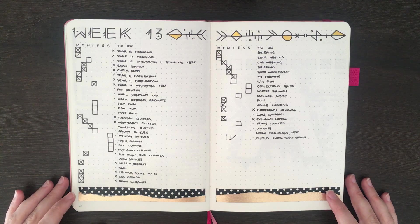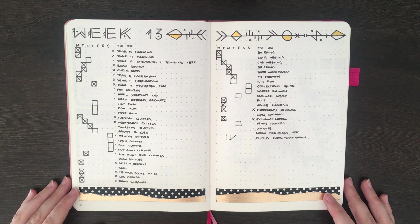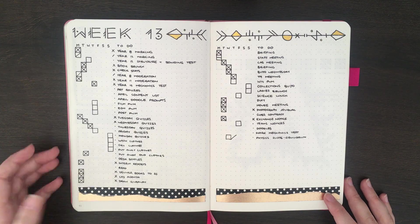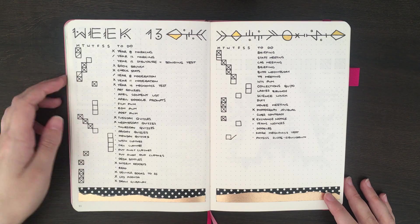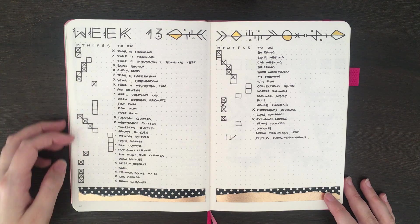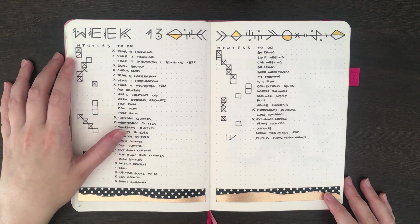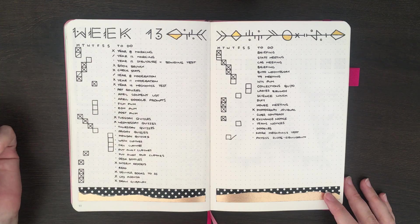As was intended, this has actually been able to show me when I've scheduled too many tasks for one day. For instance, on Monday I scheduled myself to do the year 8 moderation, and you can see that I did start that task, but I wasn't actually able to get it done with the other things that I had on. The same goes for the year 12 marking, which I did actually finish today, so I can cross that out now.